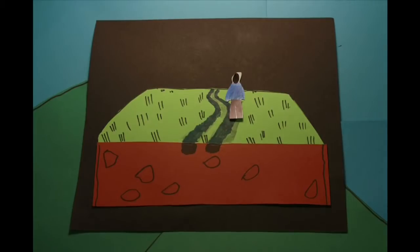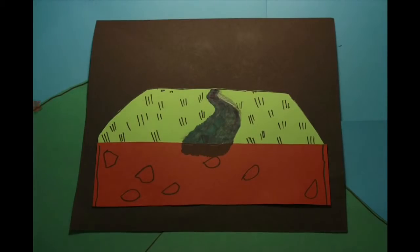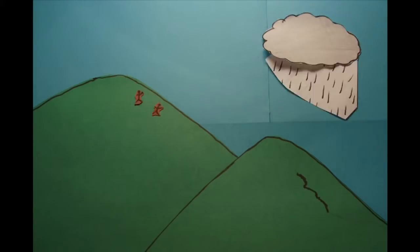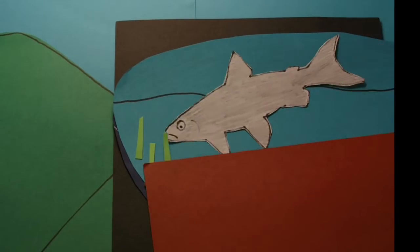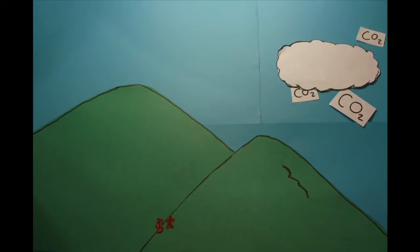These channels are difficult to walk in, so people walk to the side. This process is repeated until several channels merge and form a large scar in the landscape, often visible from miles away. The soil ends up in lakes where the excess silt causes problems for fish and other species.